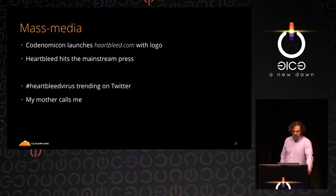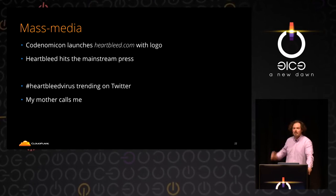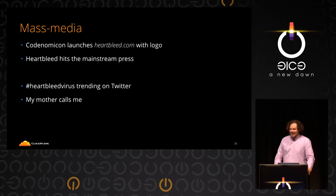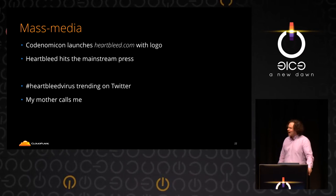Heartbleed.com had a logo, hit the mainstream press — 'Heartbleed virus.' I knew it got really bad when my mother called me and said, 'What's going on?'